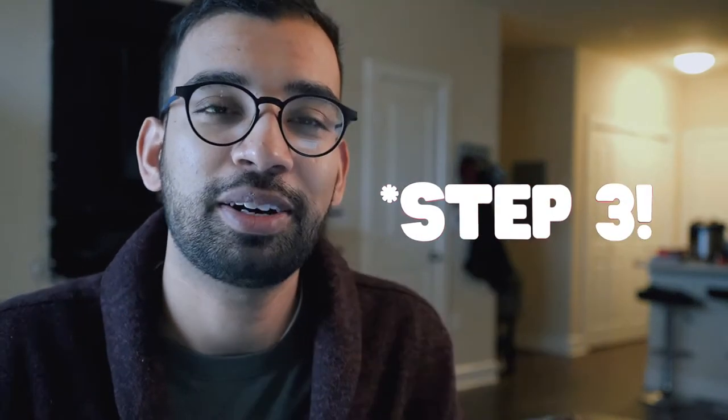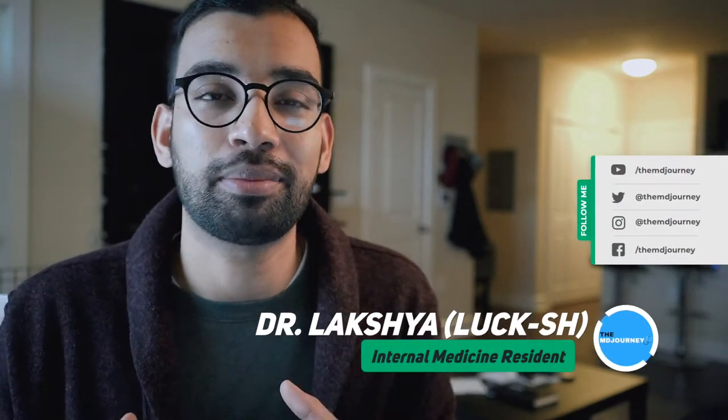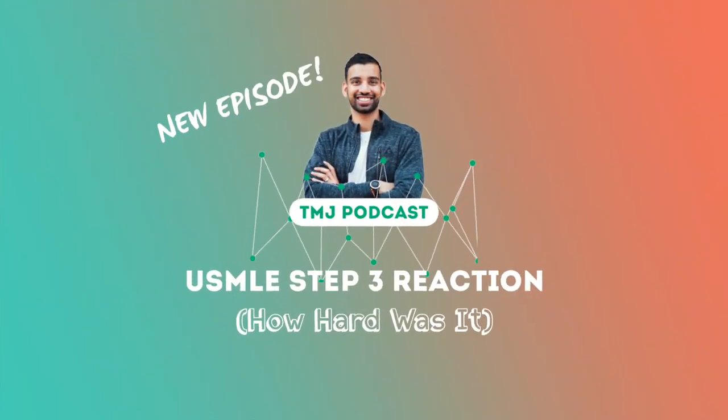I finally took Step 3, and today we're going to talk about my reaction to the test. What's going on? It's Laksh here from the MD Journey, and today we are going to be talking about my Step 3 reaction to test day, basically continuing the Step 3 series that we have here on the YouTube channel and on the podcast.